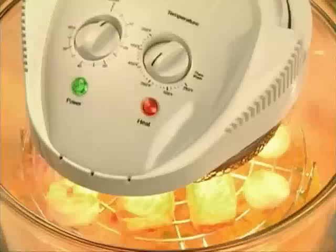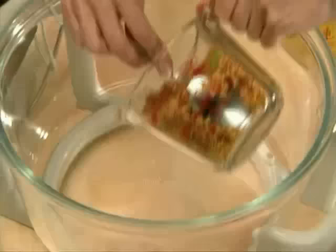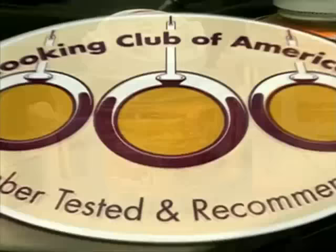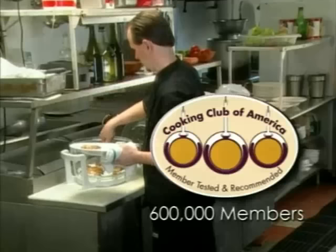This is my own version of seafood paella — rice and chicken broth on the bottom with scallops, salmon, and shrimp on top. All these recipes come in the Flavor Wave recipe guide, plus a handy cooking chart telling you exactly how long it takes for fresh or frozen food, even the thickness of each cut of meat. The prestigious Cooking Club of America, with over 600,000 members, tested the Flavor Wave and awarded it top ratings and its seal of approval.